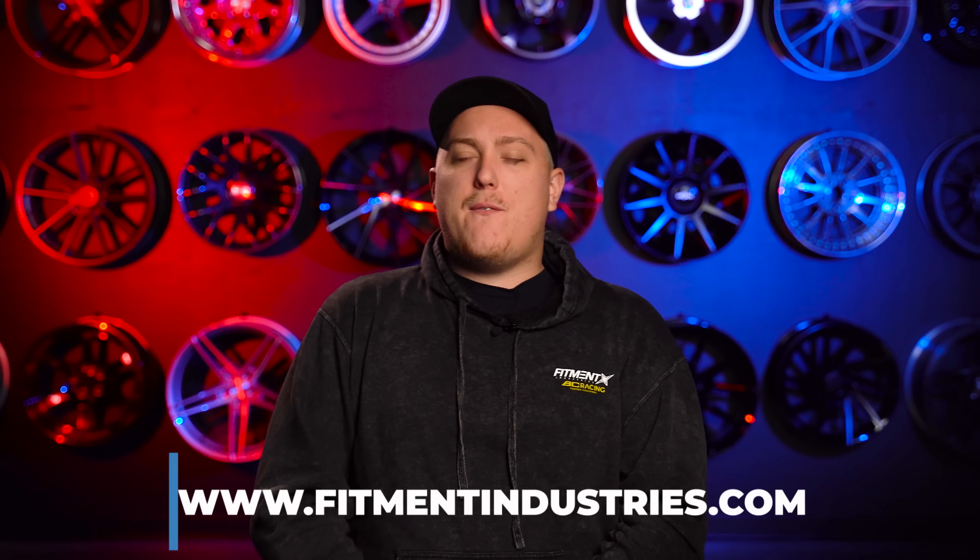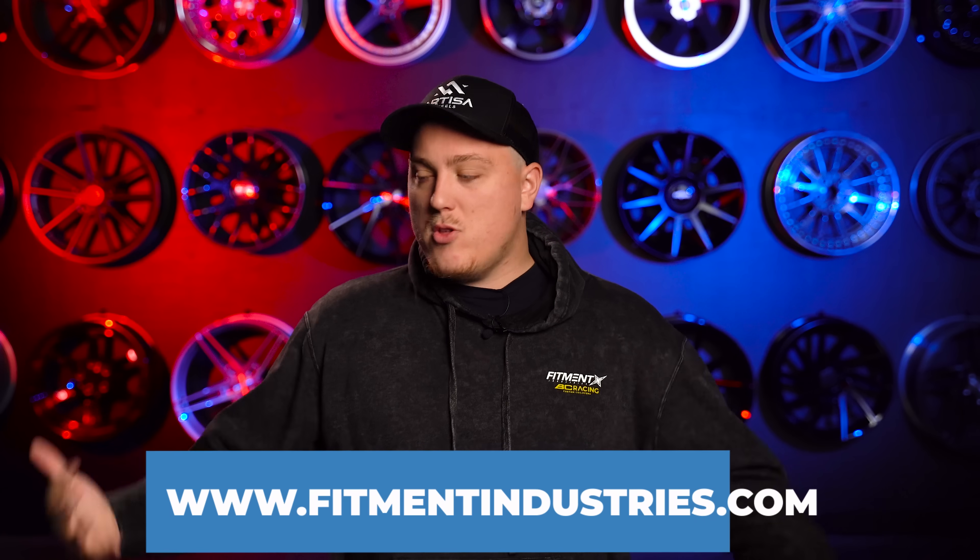Let us know down in the comments below if wheel weight matters to you and why. Don't forget to check out wheels, tires, and suspension over at fitmentindustries.com, and let us know what you'd like us to cover on the next episode of Myth or Fact. I'm Gels from Fitment Industries — thank you guys so much for watching. Peace.